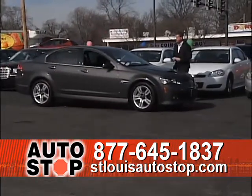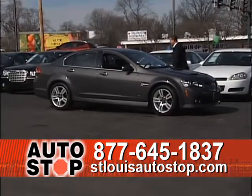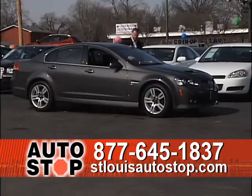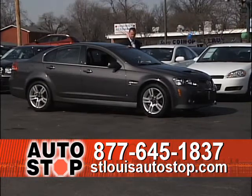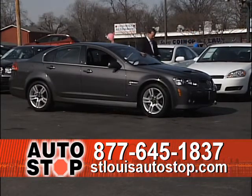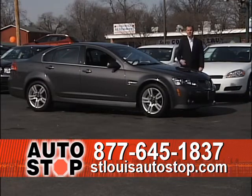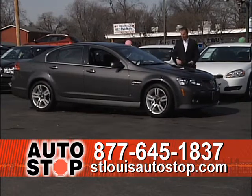The next car is a 2009 Pontiac G8 — really a neat car. It's got the factory spoiler on the back, leather bucket seats, factory navigation with a Blaupunkt stereo, and it's a 2009 with 30,000 miles. Another low mileage car. The G8, really nice.